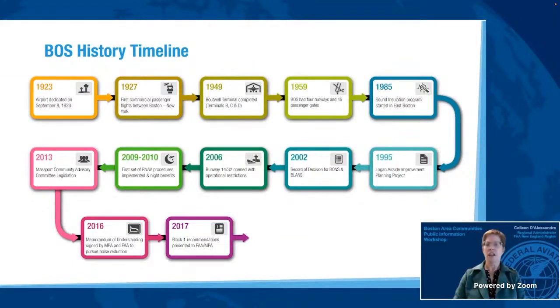The first change moved aircraft departing on runway 15 right further north, away from the densely populated areas near the town of Hull. The second change moved aircraft on approach to runway 33 left out over the water, similarly away from densely populated areas near Hull. Pilots can use both procedures seven days a week during both day and night hours. These two community-requested procedures were published in December 2021 and are now in use.